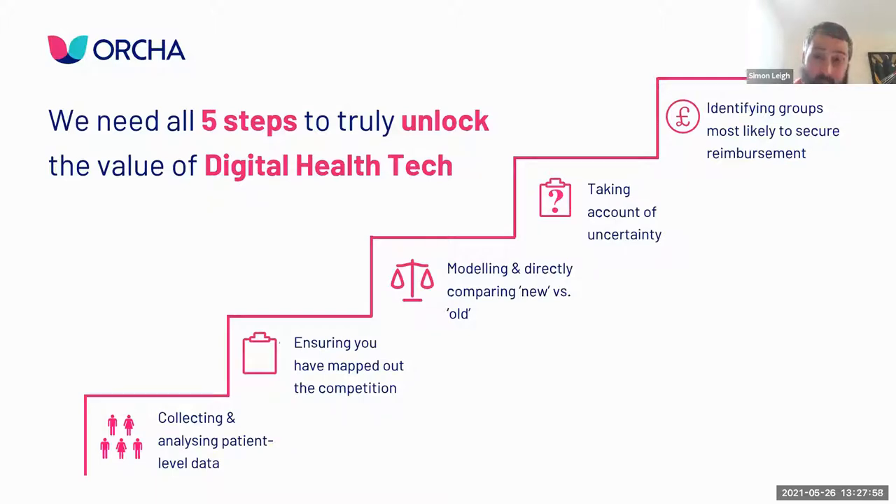Third, taking account of uncertainty is really important. Not everyone is the same - a weight loss app will be far more effective for people with a BMI of 50 plus than for those with a BMI of 10. If an app helps improve blood sugar, it's much more likely to work for those with an HbA1c over 10 than those with a tight HbA1c of 6. It's important to account for that heterogeneity so you can hone in on the patients with the greatest difference in outcomes.